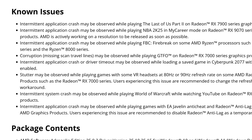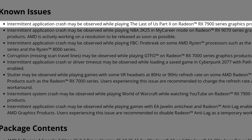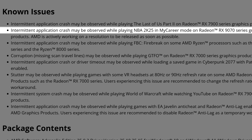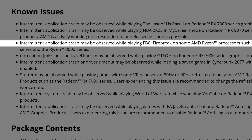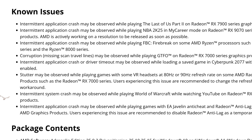Not everything is perfect, so we do have known issues. The first is an intermittent application crash while playing The Last of Us Part 2 on the Radeon RX 7900 Series — still a bummer. The second is an intermittent application crash while playing NBA 2K25 in MyCareer mode on the RX 9070 Series. AMD says they are actively working on a resolution. Another issue: intermittent application crash while playing FBC Firebreak on some AMD Ryzen products such as the Ryzen AI 300 Series and Ryzen 8000 Series.